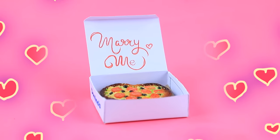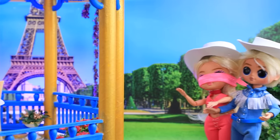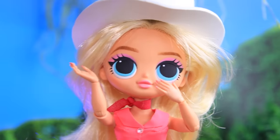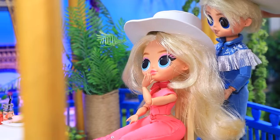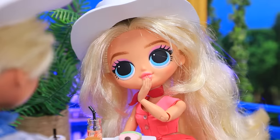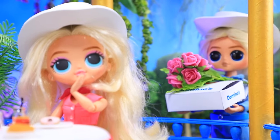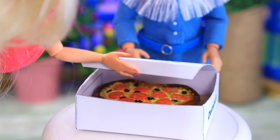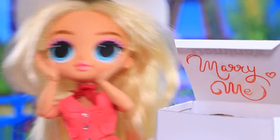What a surprise — Ken set up a date for Barbie at a great location. Get ready honey! Wow, magical Eiffel Tower view. Thank you. Are you hungry? Yeah, I'd eat something tasty. Just a moment. Oh what a beauty! Hey, this is for you. Is this my favorite pizza? Yes!